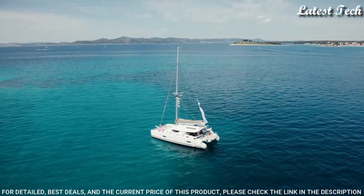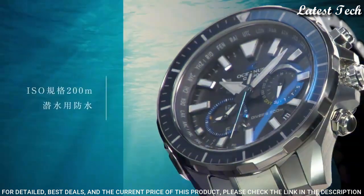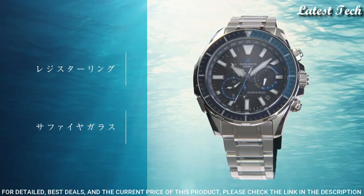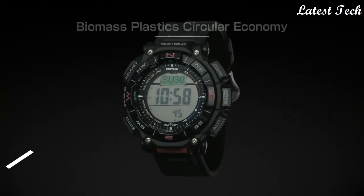The following features are equipped: Glowing Hands, Glowing Markers, Anti-Magnetic, Screw-Down Crown, Radio Controlled, Bluetooth, World Time, Chronograph, Date, Day, Perpetual Calendar, and Backlight.